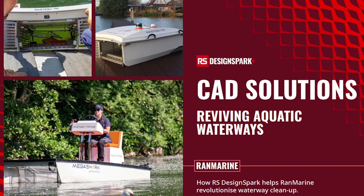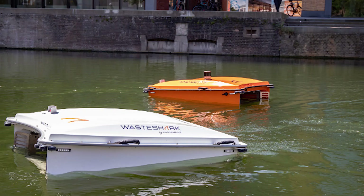They also use data-driven innovation to monitor water quality to empower clients to proactively improve their environments. Their flagship product is called the WasteShark and is equipped with sensors, cameras and AI to autonomously navigate waterways and collect waste.